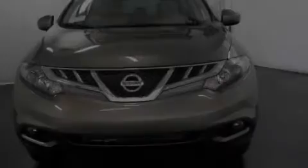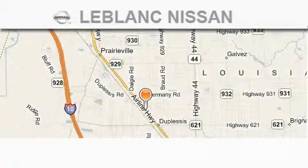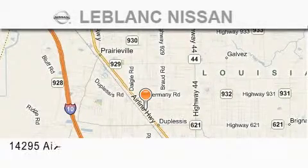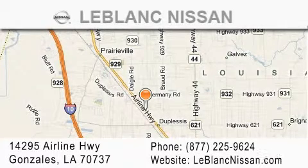We invite you to contact us today to learn more about this vehicle. Thank you for shopping at LeBlanc Nissan, conveniently located in Gonzales between Baton Rouge and New Orleans at 14295 Airline Highway.